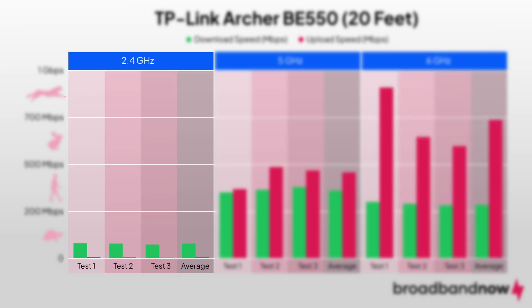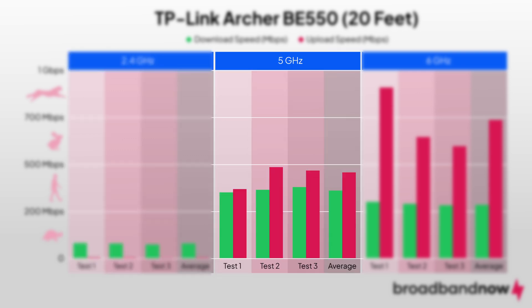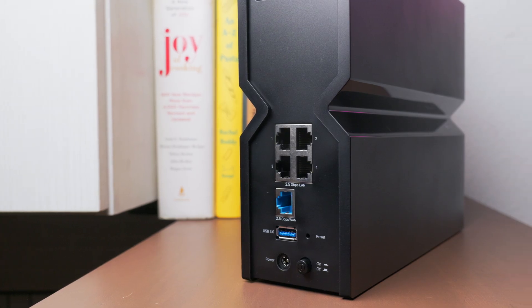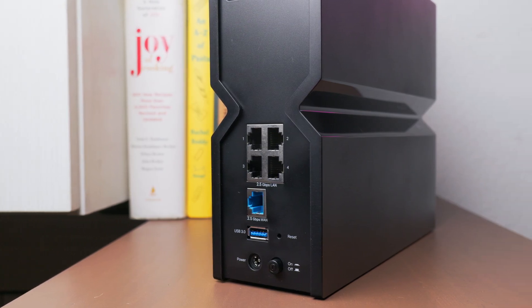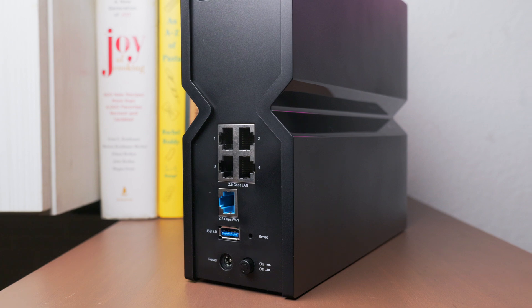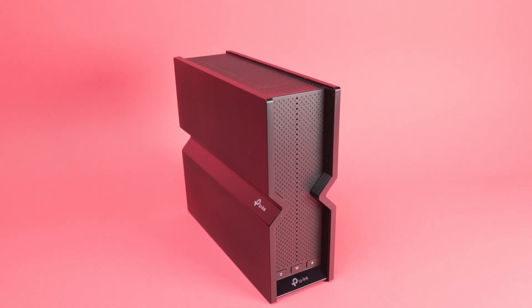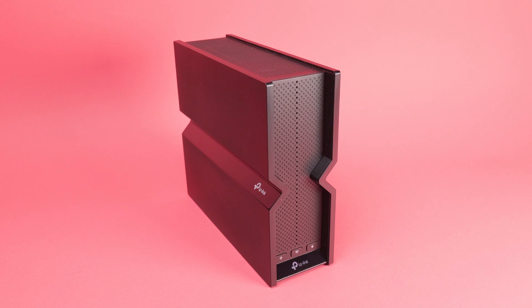Upload speeds at 20 feet were 3.7 Mbps on the 2.4GHz band, 419 Mbps on the 5GHz band, and 692 Mbps on the 6GHz band. With tri-band support and five 2.5 gigabit ports, the BE550 is a strong value choice for large households and streaming-heavy homes. The router offered better download speeds on the 5GHz band, which is less likely to be affected by interference.